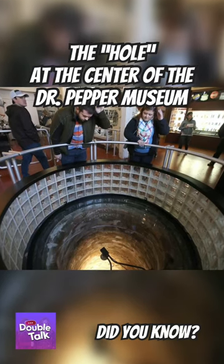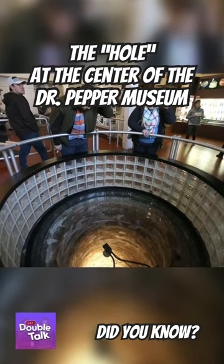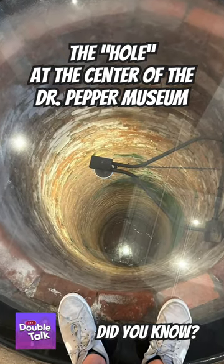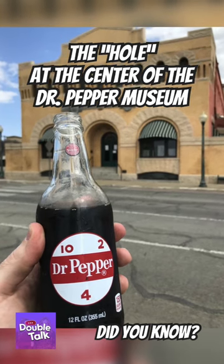Recently, a couple of photos went viral about the supposedly unexplained hole in the middle of the Dr. Pepper Museum in Waco, Texas, but there's actually a very simple yet interesting explanation.